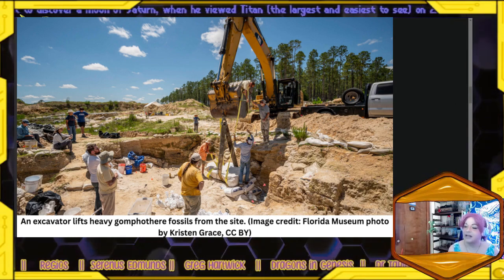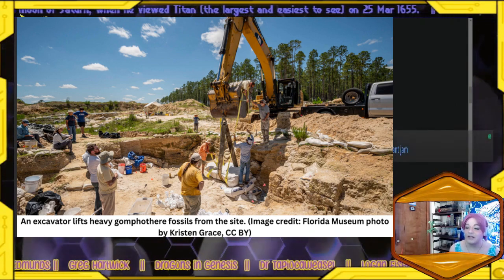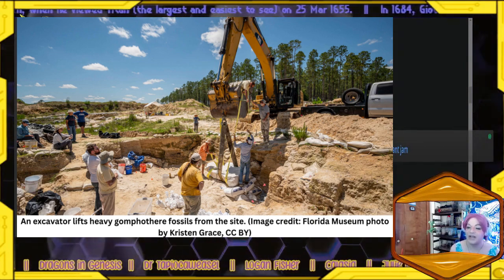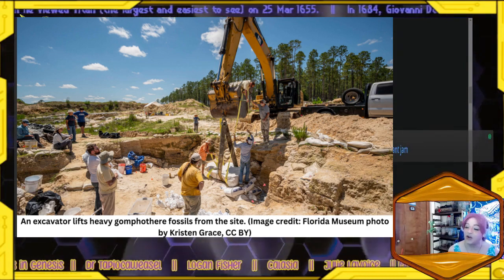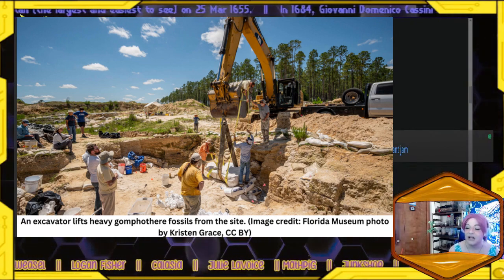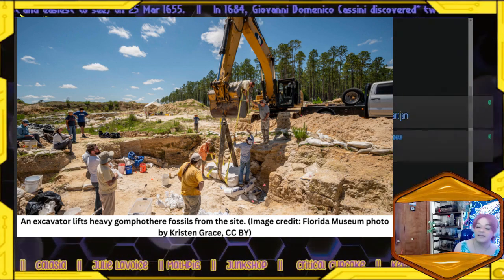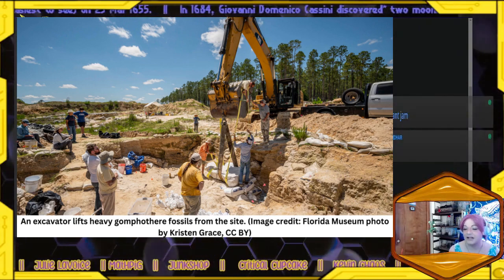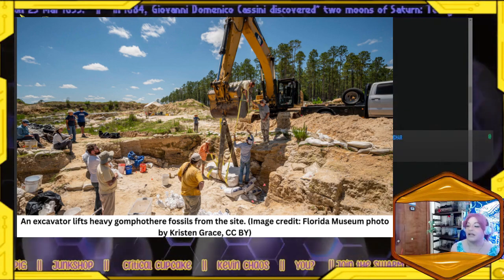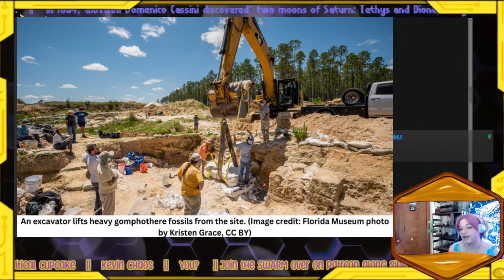Millions of years ago, these elephant relatives once thrived on the open savanna throughout Africa, Asia, and the Americas. However, grasslands gradually started to replace savannas in these areas due to cooling temperatures beginning around 14 million years ago, and competition over limited resources following the arrival of mammoths and elephants eventually drove gomphotheres to extinction about 1.6 million years ago.